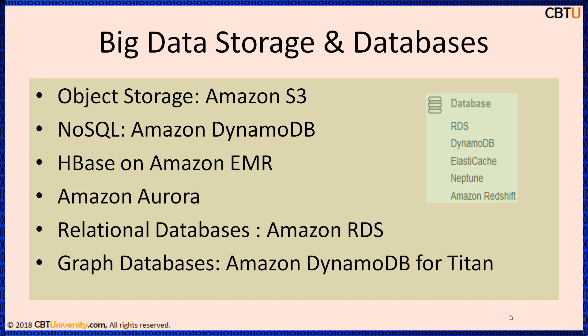AWS offers secure, durable, highly scalable storage with a broad set of engines. Amazon S3 provides developers and IT teams with highly reliable, secure, and scalable object storage for all your data, be it small or big. Amazon DynamoDB is a fully managed, flexible NoSQL database service for all applications — mobile, web, gaming, ad tech, IoT, and more — which need consistency and very low latency.